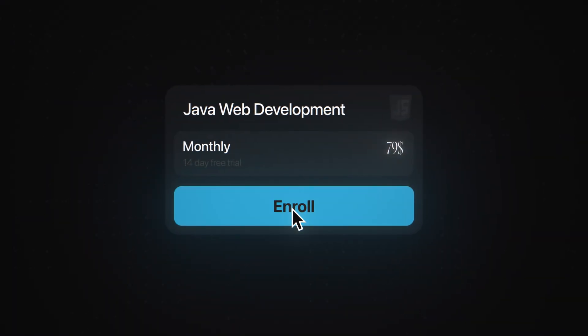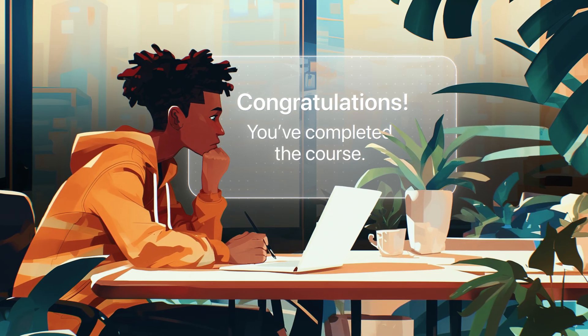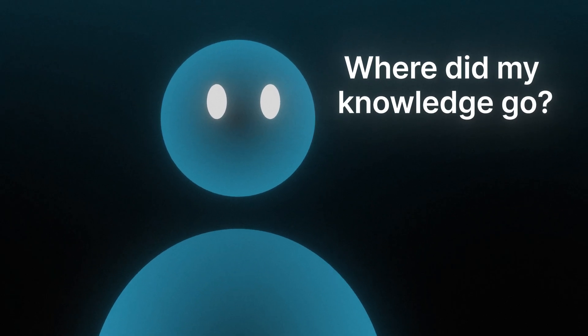Does this sound familiar to you? You've just found a new course and you've purchased it. You're super excited and you watch the whole thing, and later you open a text editor and try to write some code on your own, but your brain just goes entirely blank. Where did my knowledge go? If that sounds familiar, you have just entered what we call tutorial hell.